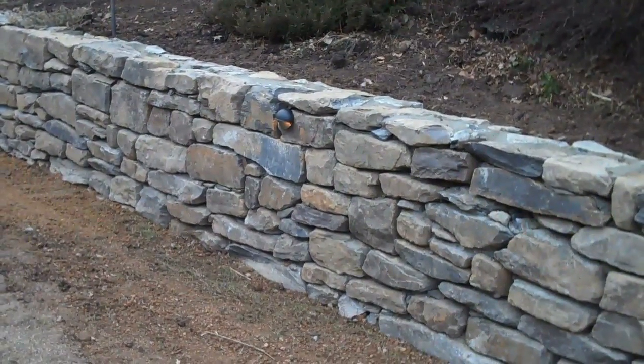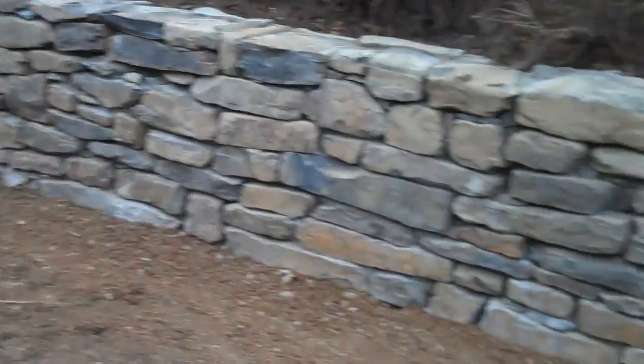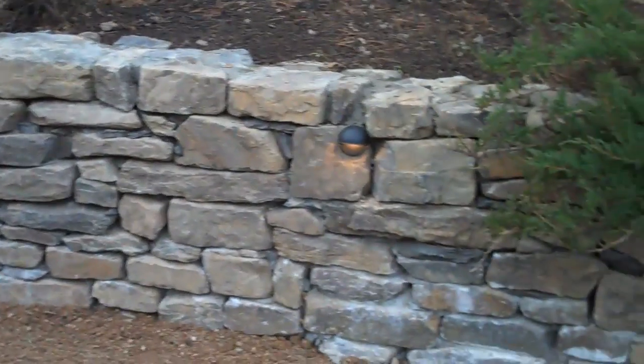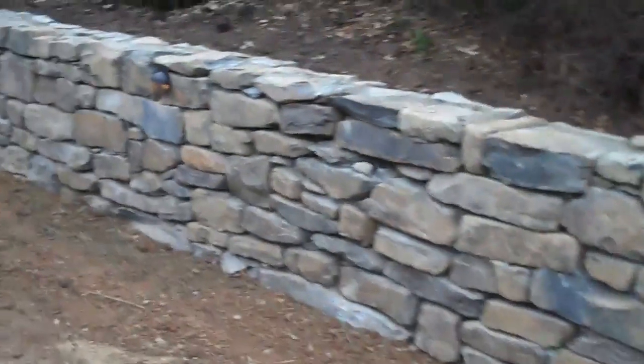We're looking at the final result of the Chris Horcer retaining wall project. It is February 25th and as you can see we put in a retaining wall.